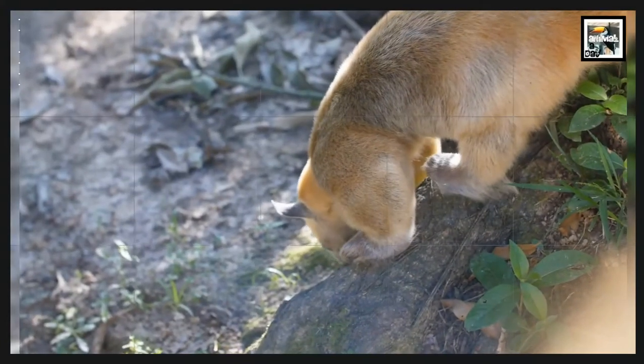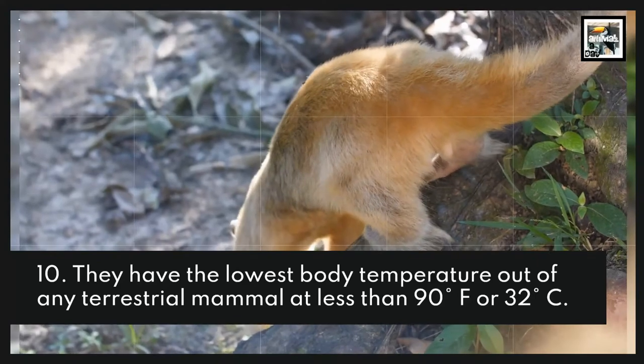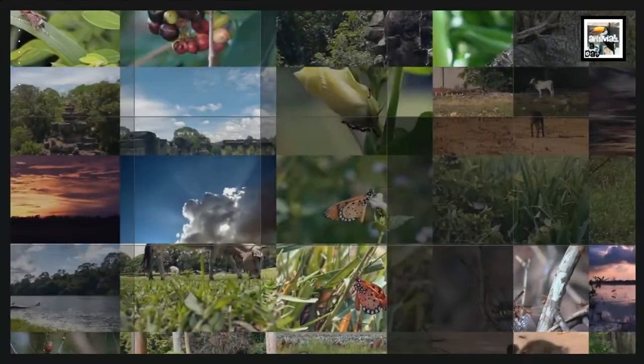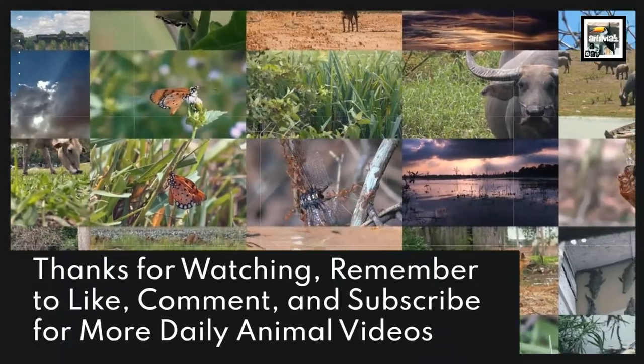And Fact 10: They have the lowest body temperature out of any terrestrial mammal, at less than 90 degrees Fahrenheit or 32 degrees Celsius. Thanks for watching! Remember to like, comment, and subscribe for more daily animal videos!